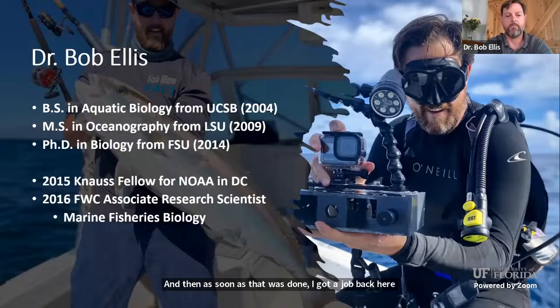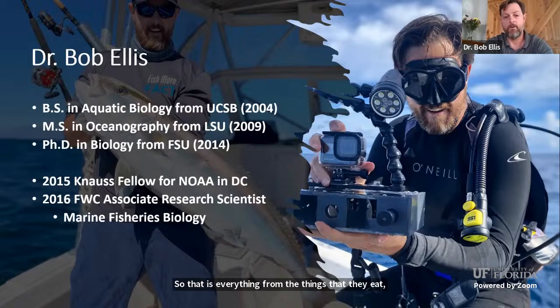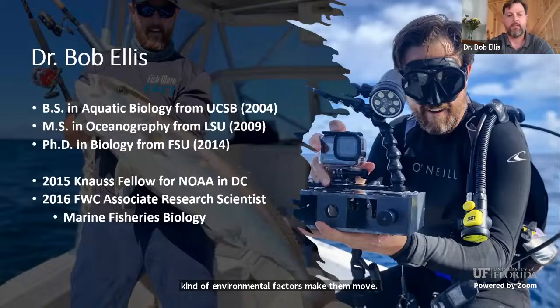After that, I got a job back here in Florida working for FWC. I work in a group called the Marine Fisheries Biology Section within FWRI, or the Fish and Wildlife Research Institute. Our job is to investigate and study the life history of fish — everything from what they eat, how fast they grow, where they live, what habitats they prefer, and a lot of work on movement ecology: where fish move and what environmental factors drive that movement.